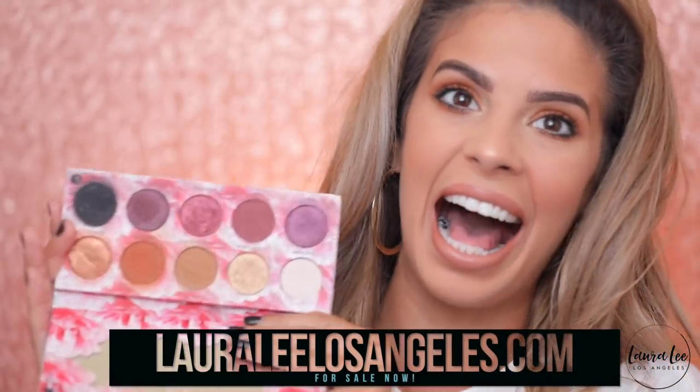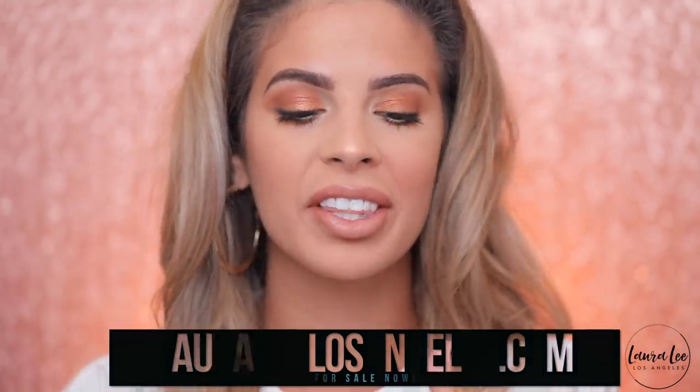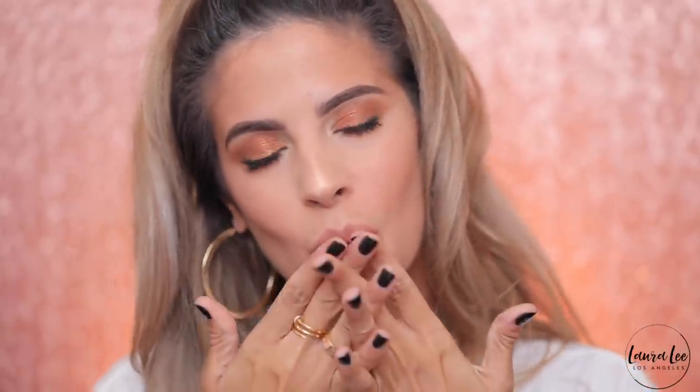And that is it for this look, guys — it's such an easy, simple look to do. Don't forget the Cass Pajamas palette is now for sale at laralielosangeles.com. I have everything I used in this tutorial linked down below in my description box. Don't forget to subscribe to my channel for more videos, and I will see you all in my next video. Bye bye!